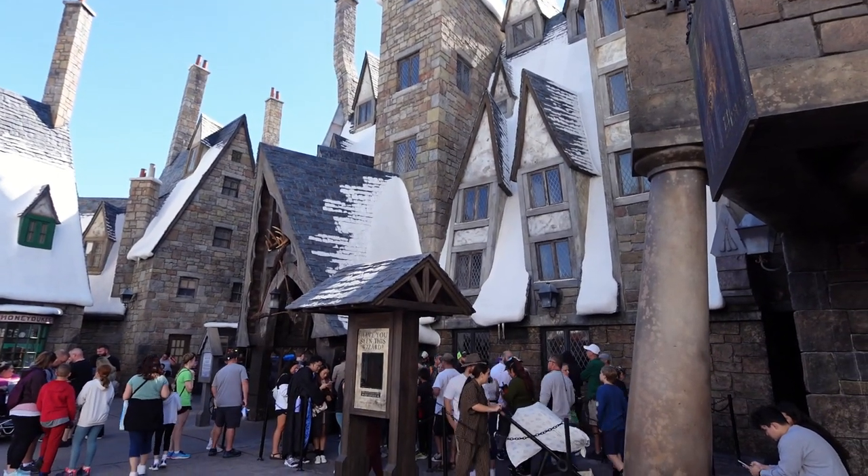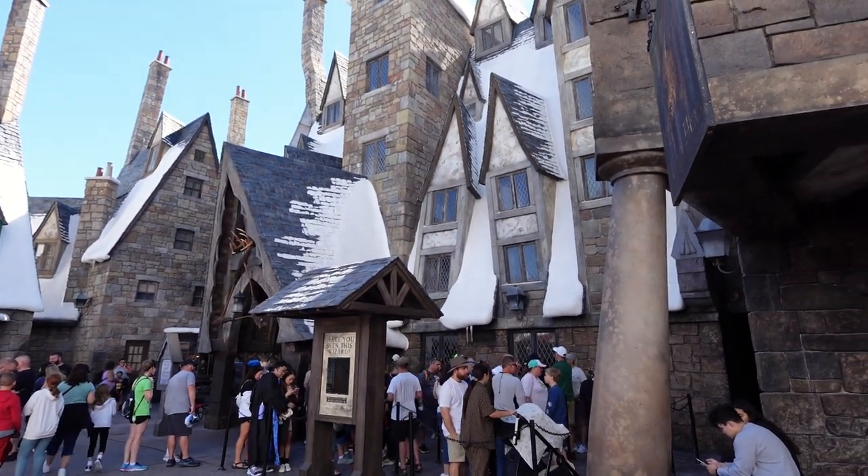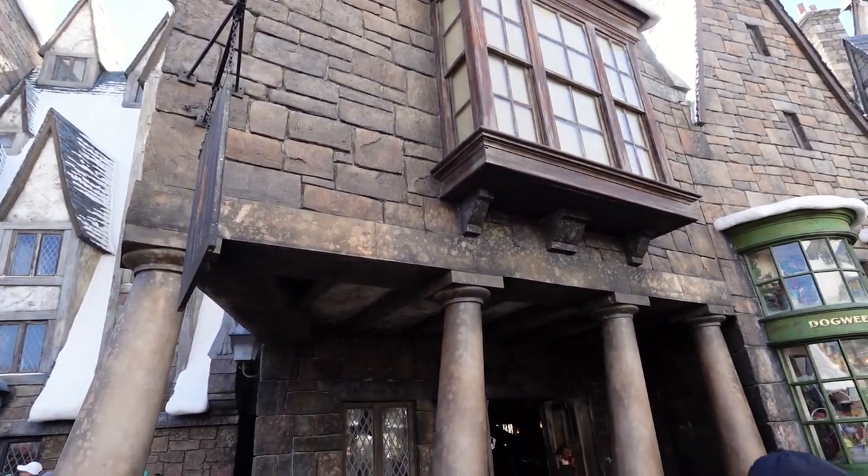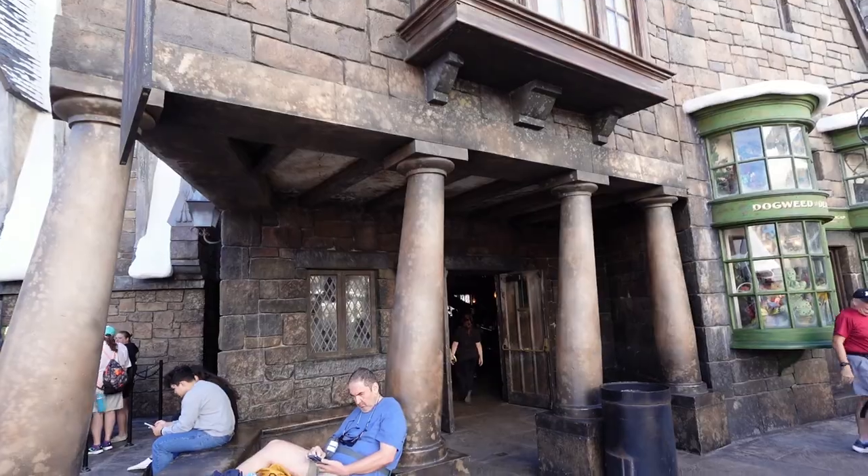Three Broomsticks in Hogsmeade, over at Islands of Adventure. You're going to get basically English pub type food. Next door is also the Hogshead if you just want to pop in and get a butterbeer.